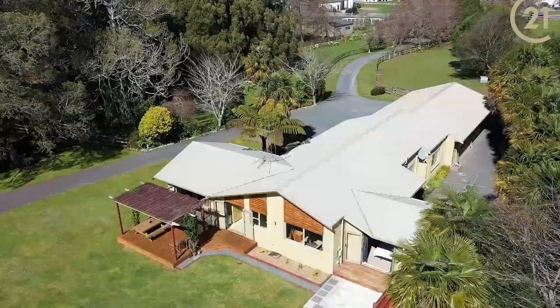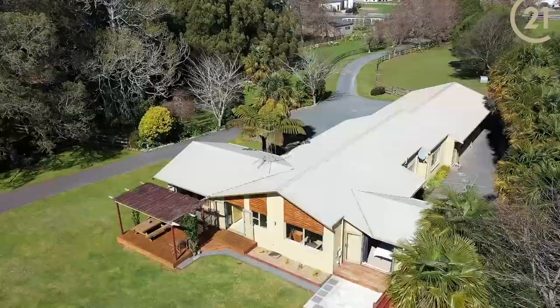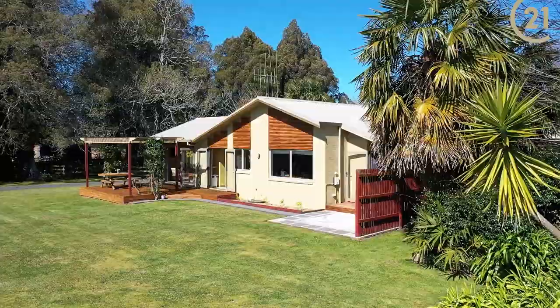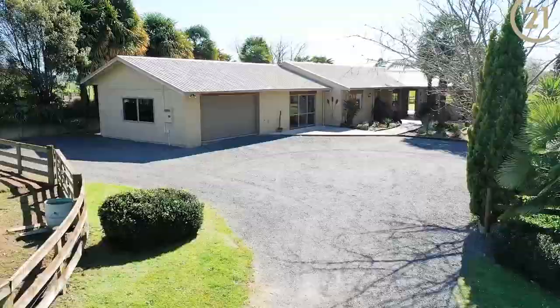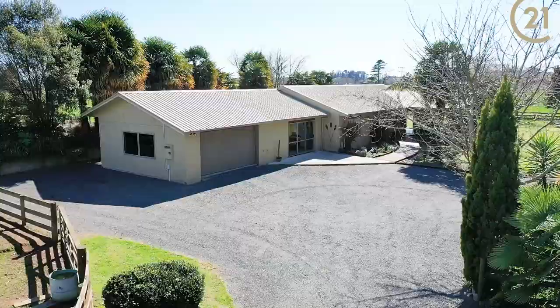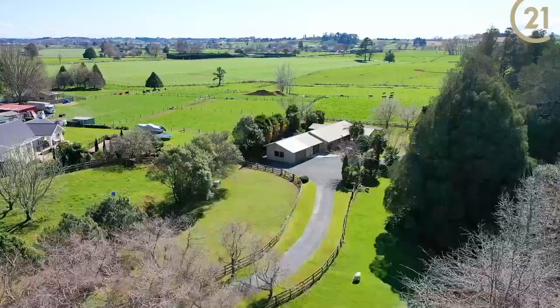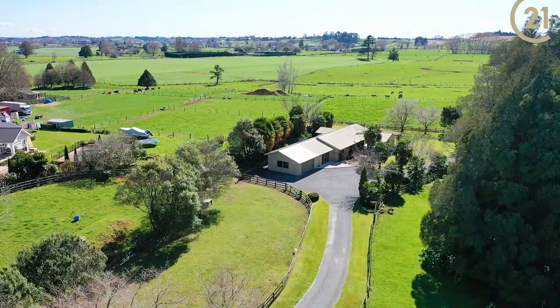This substantial home has had a great deal of thought and planning go into the design and layout, with the master bedroom and an office separate from other living areas. This inviting home offers four bedrooms, an office, three living areas and two bathrooms. Set on just over 6,400 square metres, the grounds house an extra garage and workshop, two post and rail fence paddocks, and still leaving plenty of room to park the toys and let the kids play.